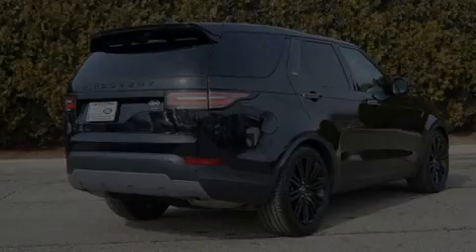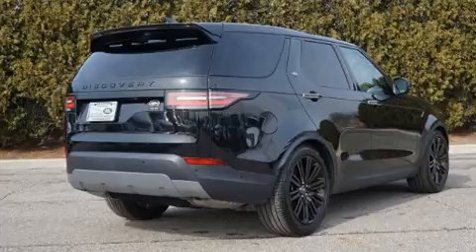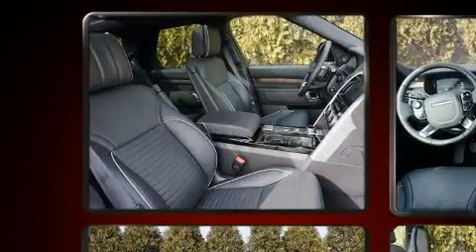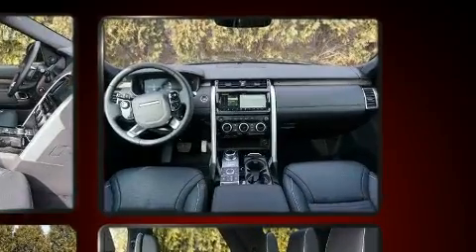Sensibility and practicality define the 2020 Land Rover Discovery HSE. Under the hood, you'll find a six-cylinder engine with more than 300 horsepower, and load-leveling rear suspension maintains a comfortable ride.